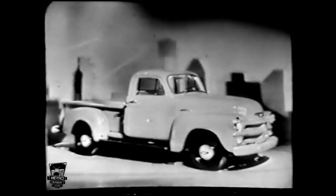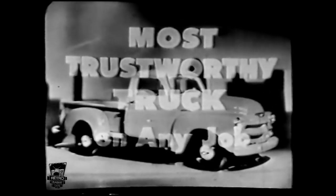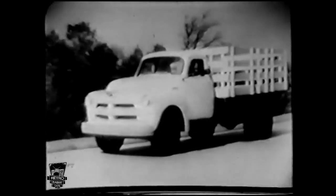Whatever the truck model or size you need, whatever or wherever you haul or deliver, you'll find the most trustworthy truck on any job is the completely new 1954 Chevrolet. The '54 Chevrolet trucks are loaded with brand new features.